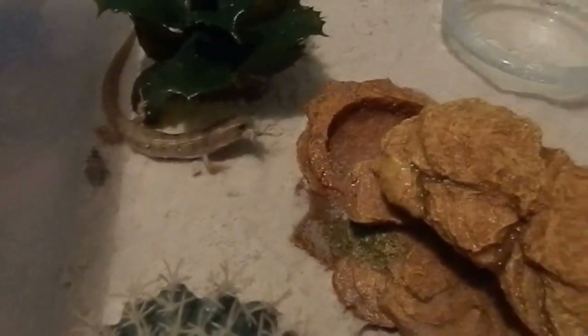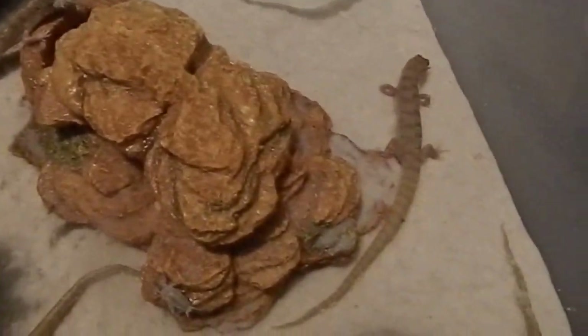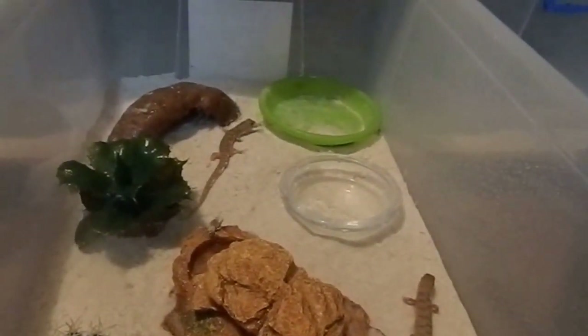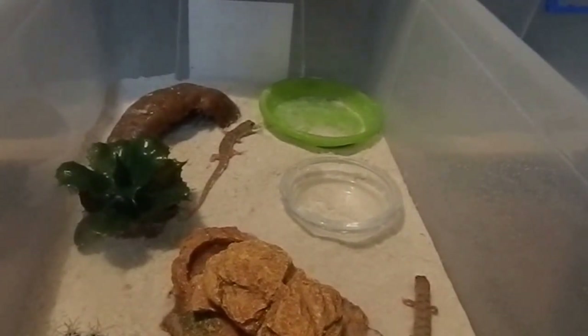Anyway, that's the sand swimmers update. Thanks for watching - if you've got any questions please feel free to ask. All right guys, thanks for watching!